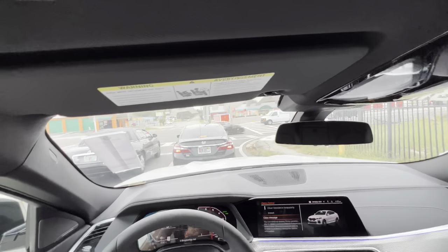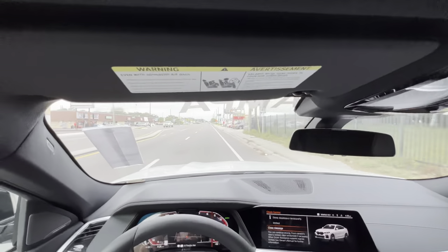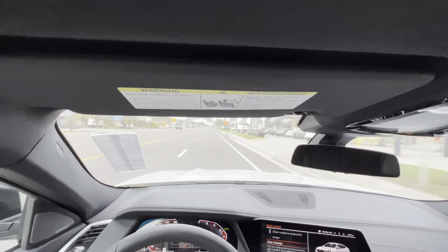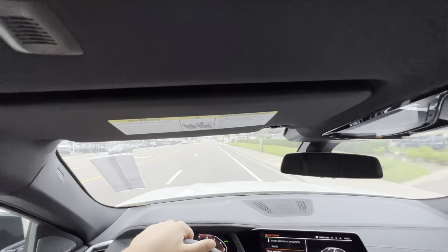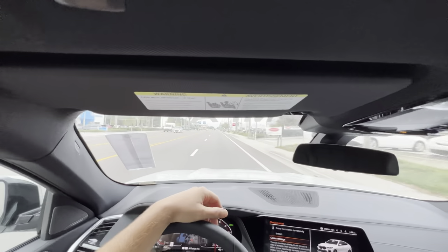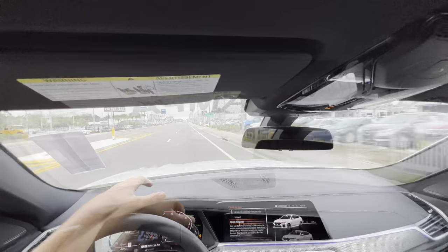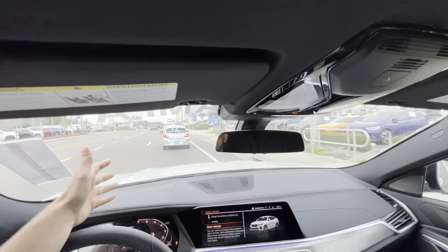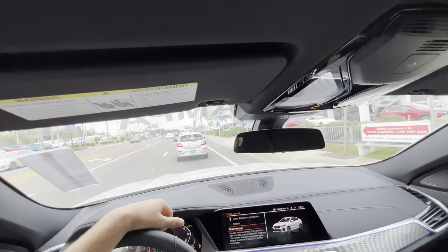Huge thanks again to BMW of Tampa for making this review possible. I have a blast driving any BMW, especially with an M anywhere in the name. Back into comfort mode — I had so much fun driving this car. For a vehicle under $90,000 base price, you get so much for the money. Personally I would probably still go for the X5 M50i for the extra practicality, but if you don't have pets, don't plan to haul tall objects, and prefer the styling of the X6 — no brainer — I would definitely recommend the 2023 BMW X6 M50i.